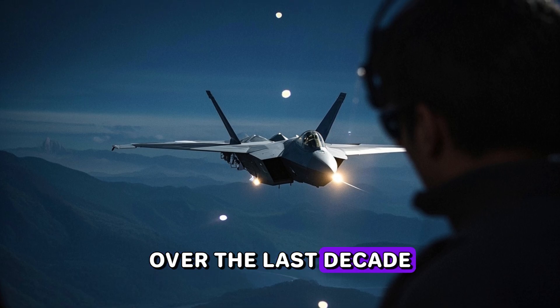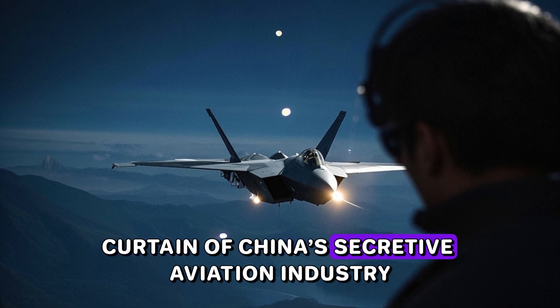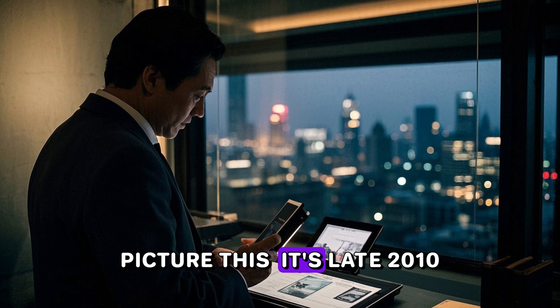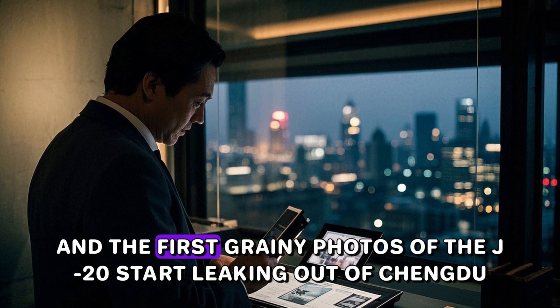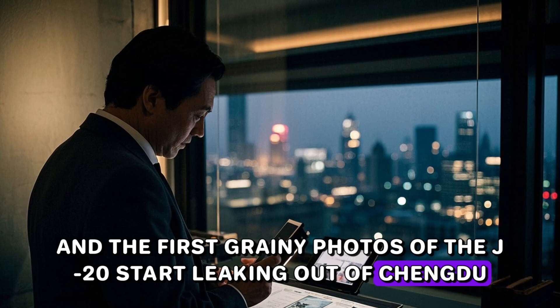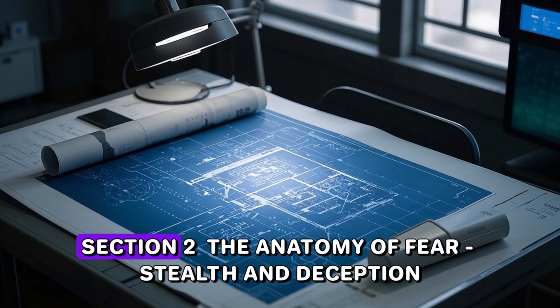Over the last decade, a new fighter has rolled out from behind the curtain of China's secretive aviation sector. It's late 2010, and the first grainy photos of the J-20 start leaking out of Chengdu. That underestimation turned out to be a massive strategic mistake.